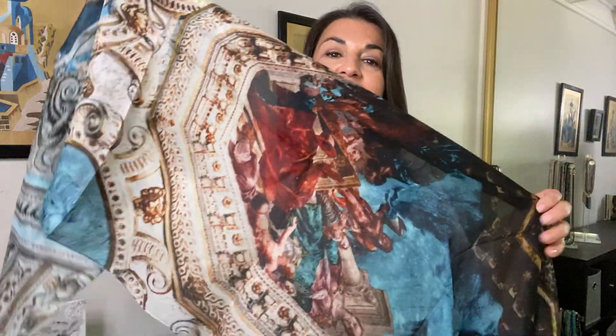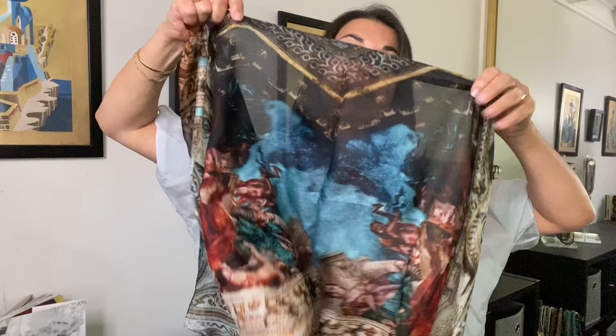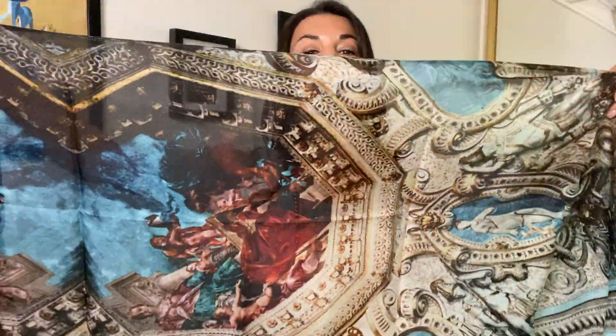Hi everyone, it's Marina Kohler with the 10-Way Necklace, and this silk scarf is the beautiful Alfresco. It really is a design from a ceiling in Italy, in the castles and museums there — it's just beautiful.